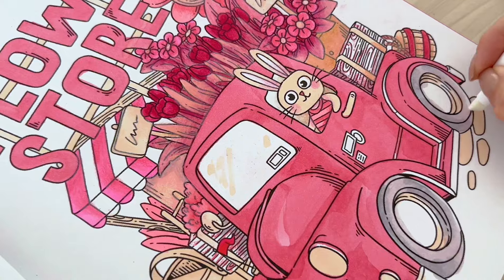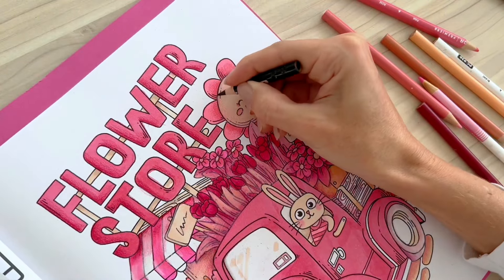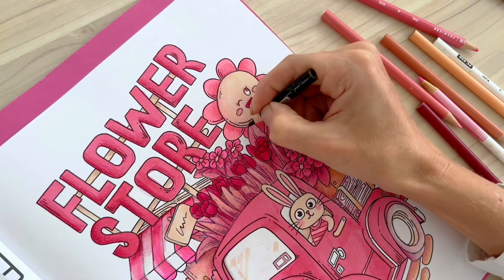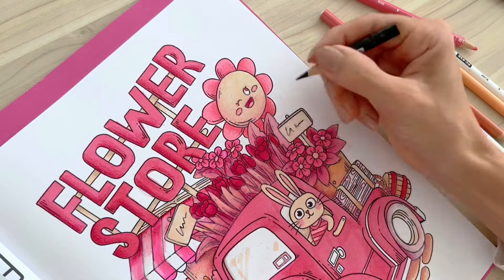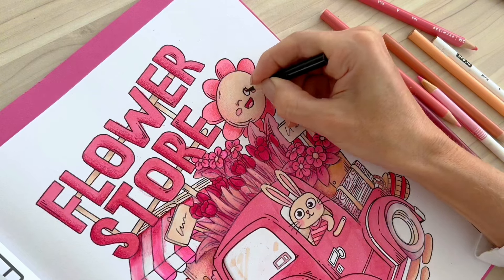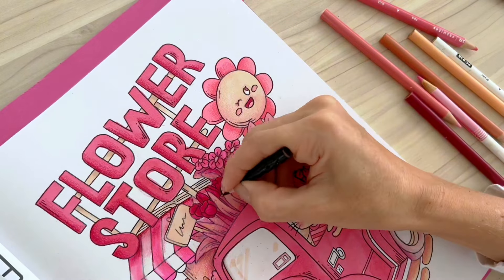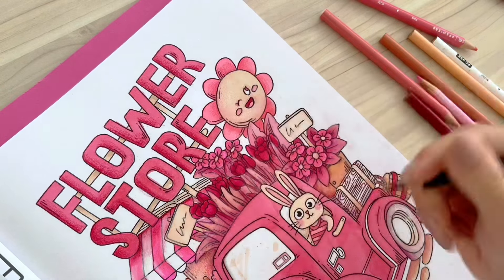Let me share with you the recurring thoughts I had throughout the process of coloring this page. One: I wish I had more marker colors. Two: I wish I'd gotten brush nibs for my markers. Three: maybe I should try a version of this challenge with mixable paint. Four: it's amazing how much I am enjoying coloring as an adult. There's something so magical about it. I feel very happy and I find myself wanting to do it again and again.